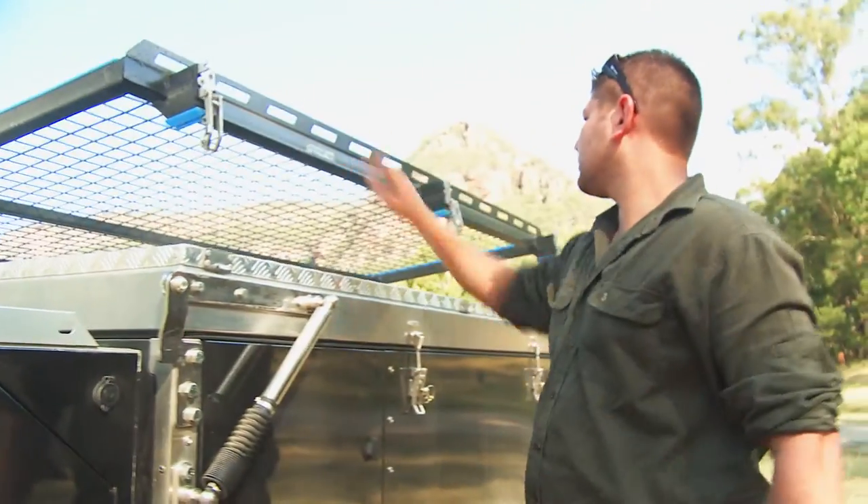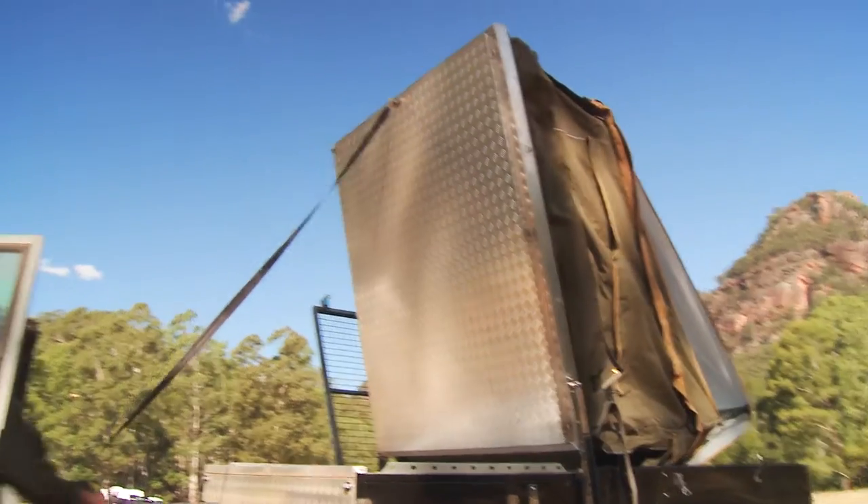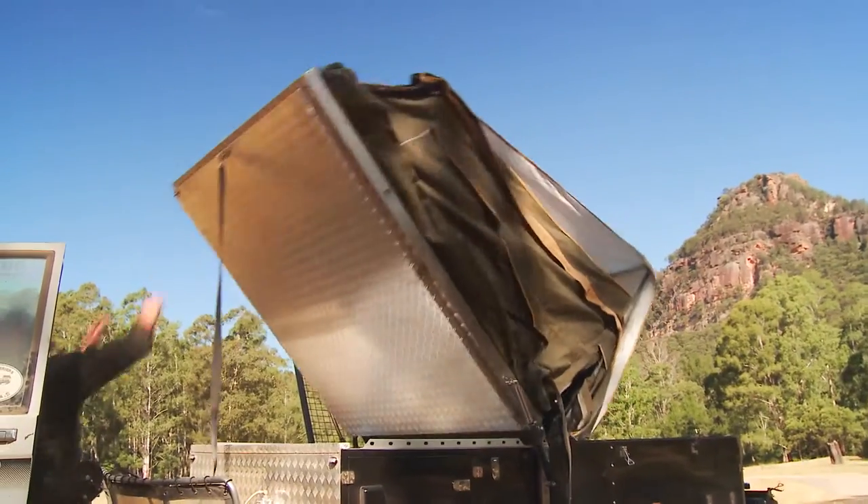For a quick overnight stay the Cruiser Slide sets up in about 15 minutes, but for the whole kit and caboodle you're looking at roughly 40 minutes to an hour — that's including the annex and the awning.